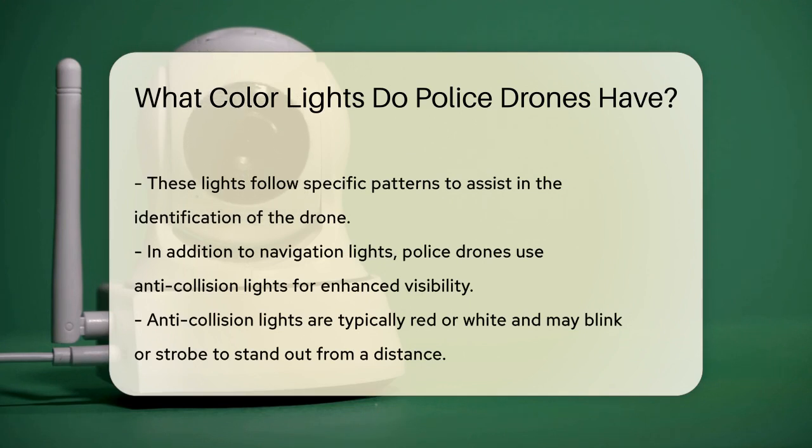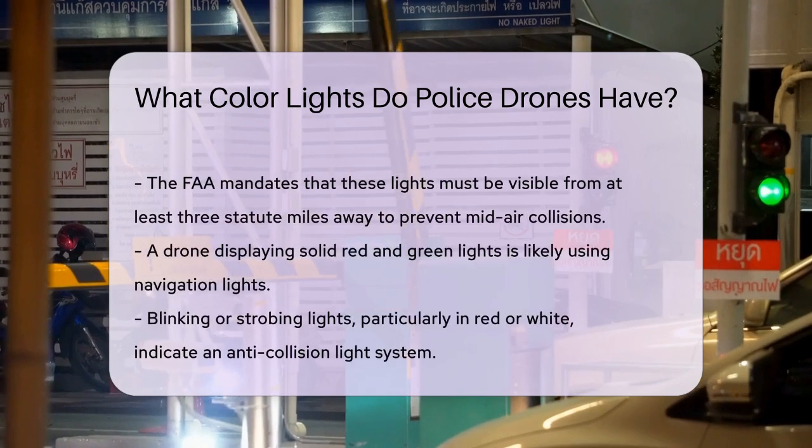When it comes to night operations, police drones often employ anti-collision lights in addition to navigation lights. These anti-collision lights are typically red or white and are designed to blink or strobe to make the drone highly visible from a distance. The FAA requires that these lights be visible from at least three statute miles away to prevent mid-air collisions and ensure the safety of both manned and unmanned aircraft.